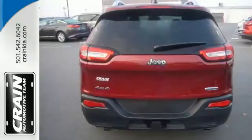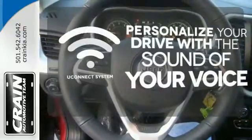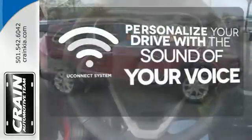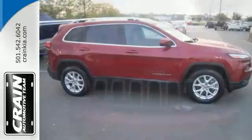Safety features include multiple airbags, tire pressure monitor, and stability and traction control. The Uconnect system allows you to control your music, hands-free calling and so much more, with just the sound of your voice. Designed to keep you moving.